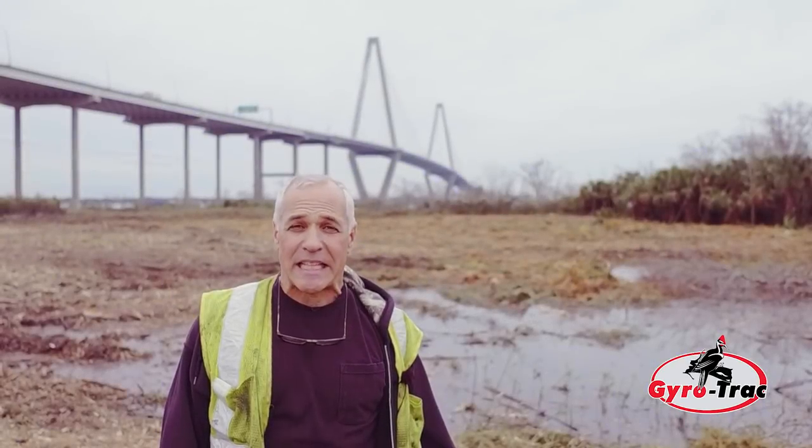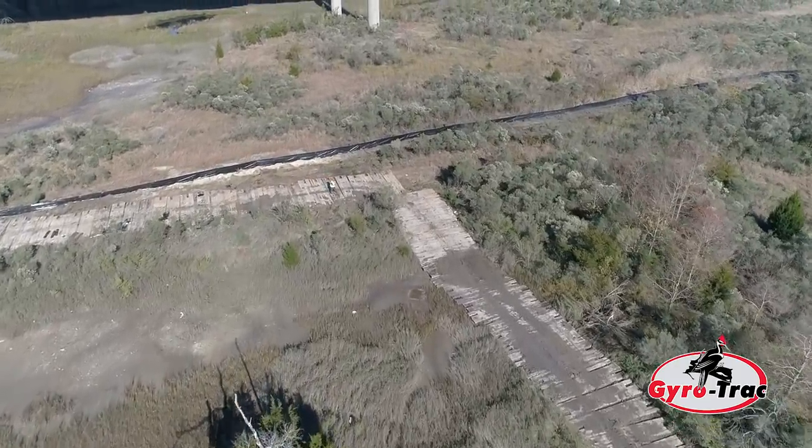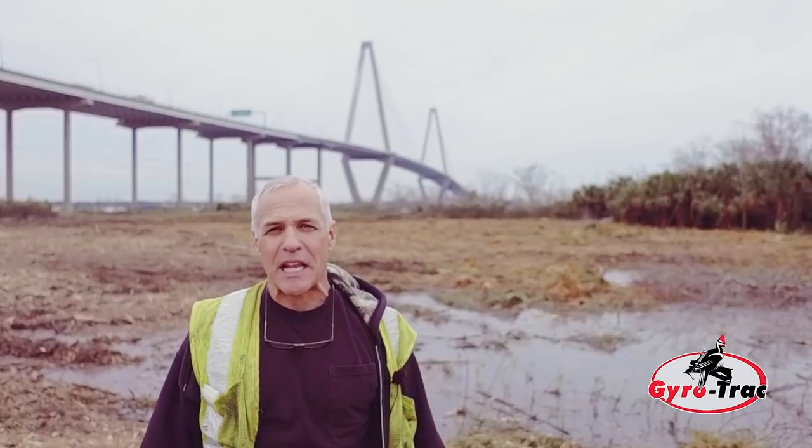This is a project that they didn't think they were going to be able to accomplish without putting a mat in the whole area and clearing it — thinking it was going to take about two months. We did it in about two and a half days.